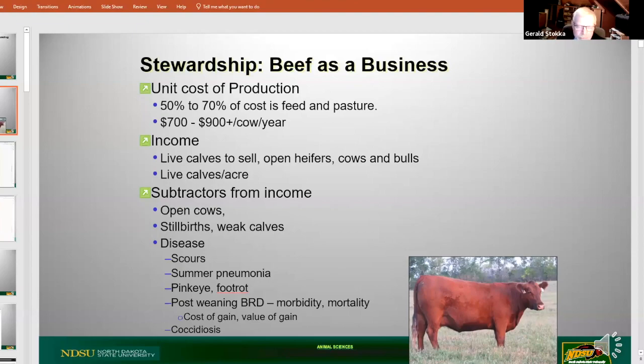There are lots of different data sets with different numbers, but in reality the cost of keeping a cow is probably going to be $700 to $900, up to probably easily $1,100 a year. I think those days of keeping a cow for a dollar a day are past us and probably not likely to come back again.